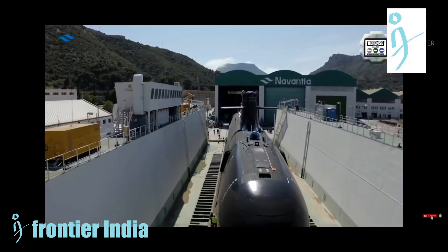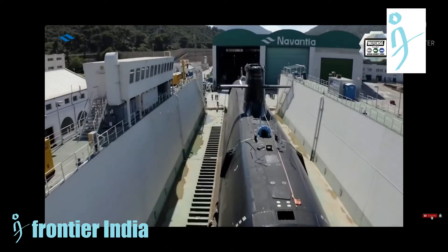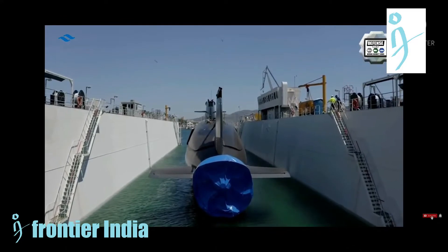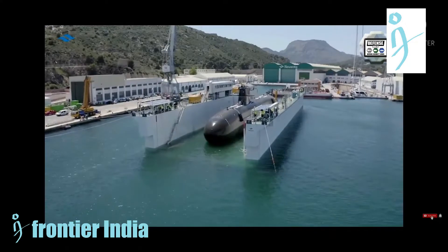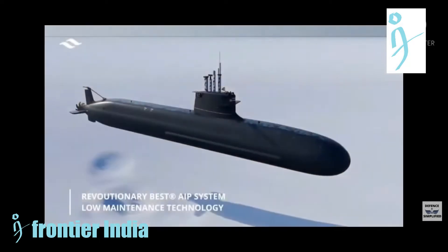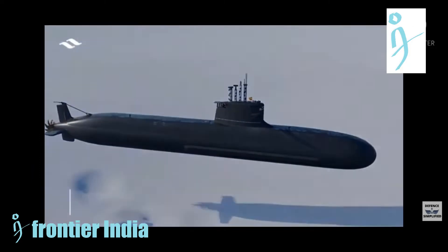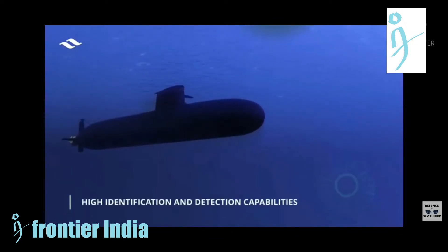One of the most critical programs for Spanish defense and industry, the Navantia S-80 Plus submarine is going through a decisive moment given the imminent sea trials of the first unit, the Isaac Peral, and progress in the construction of the other three units, especially the second, the Narciso Monturiol. The S-80 Plus program follows a regulated systems engineering process in which it must pass a series of technical and quality reviews demonstrating the submarine is mature to move on to the next phase.